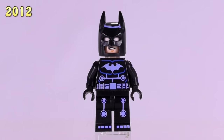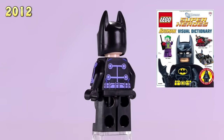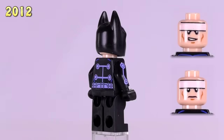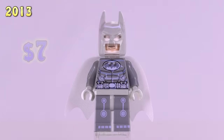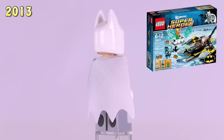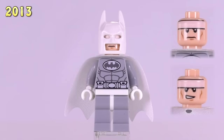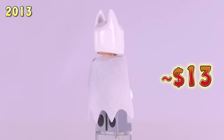We got the DC Universe Superheroes Batman Visual Dictionary Electrosuit Batman — he came from the Visual Dictionary and is $7. And then in 2013, we have the Arctic Batman vs. Mr. Freeze Aquarium on Ice set. This Arctic Batman is probably one of the more unique of the older versions. He's $13.